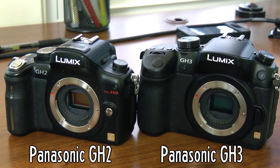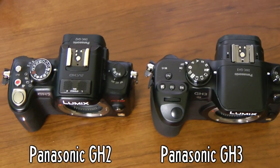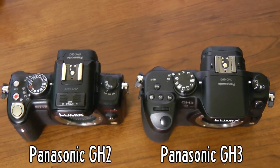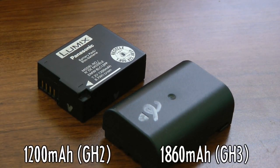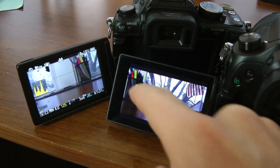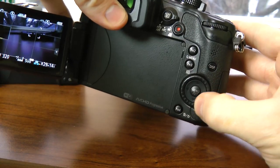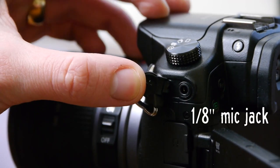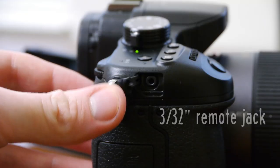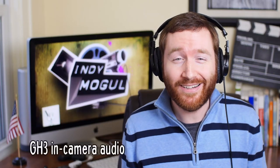On the right, the GH3's new magnesium alloy body is dust-proof and splash-proof, plus bigger and heavier than the GH2, in part because the battery has 50% more capacity. The new OLED display is 33% higher resolution with improved touchscreen sensitivity. Panasonic added two extra dials and three extra customizable function buttons to the body, plus a normal-sized microphone jack — separate from the remote jack.